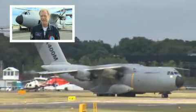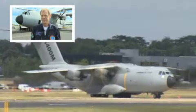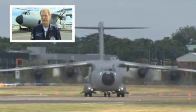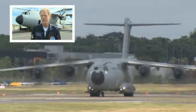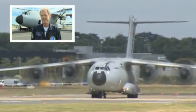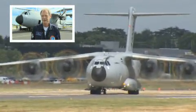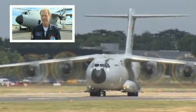Here we are at Farnborough, now taxiing onto the runway. One of the things we need to bear in mind for the A400 when doing the display is we're actually doing it with about 17 tons of flight test equipment on board, which is pretty much a C-130 load, and 10 tons of fuel — so carrying 25 to 27 tons above the basic weight of the airplane. Listening to traffic, waiting to get the clearance for takeoff. Should be any moment now.